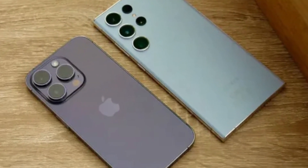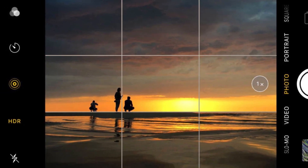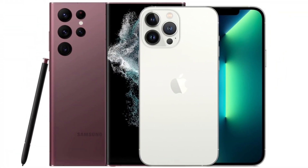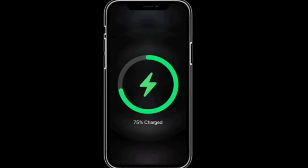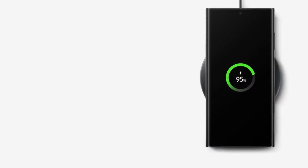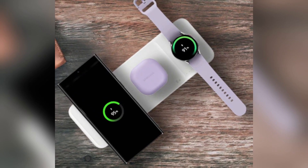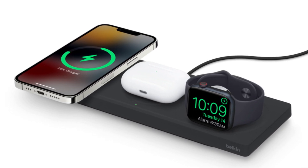In low-light conditions, both phones perform admirably, but the iPhone's new lens coating helps reduce flare and artifacts in night photos. Samsung continues to struggle slightly with oversaturated greens, but this is only noticeable when directly comparing photos side by side. When it comes to battery life, the iPhone 16 Pro Max has a 4,685 mAh battery, while the Galaxy S24 Ultra comes with a slightly larger 5,000 mAh battery. Samsung takes the lead in charging speeds, offering 45-watt wired charging compared to the iPhone's 20-watt. For wireless charging, Apple's MagSafe offers 25-watt, while Samsung's wireless charging maxes out at 15-watt.